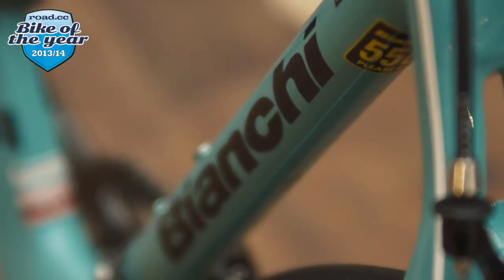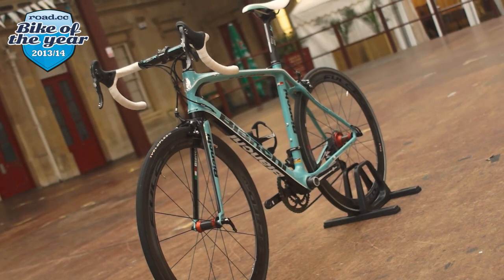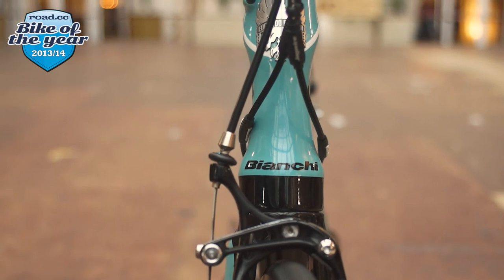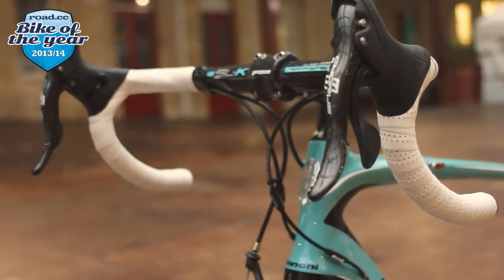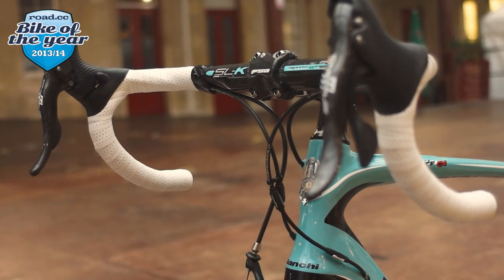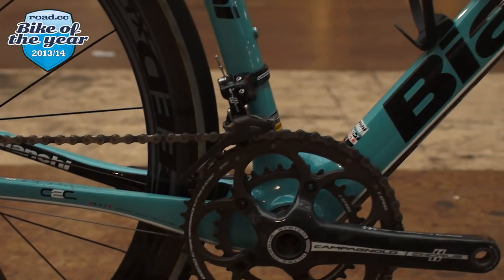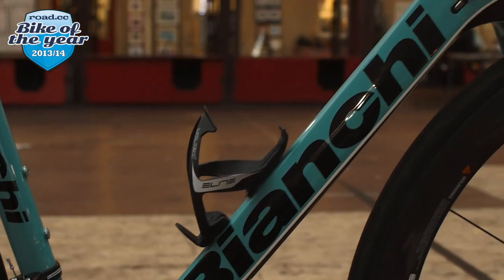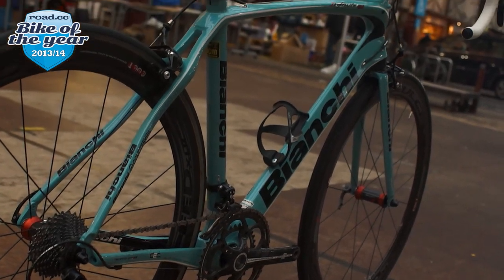It is a bike you could race on. The version we tested retailed at around seven grand, though a large chunk of that was the wheels. The Countervail vibration-cancelling composite technology is what it's all about — everything about the frame is based on damping out vibration. It's the kind of thing that makes you suspicious — you can't see it, it's a marketing term — but then you ride it and realise it actually does work. It's a really impressive bike to ride, and probably the nicest bike I've ever ridden.